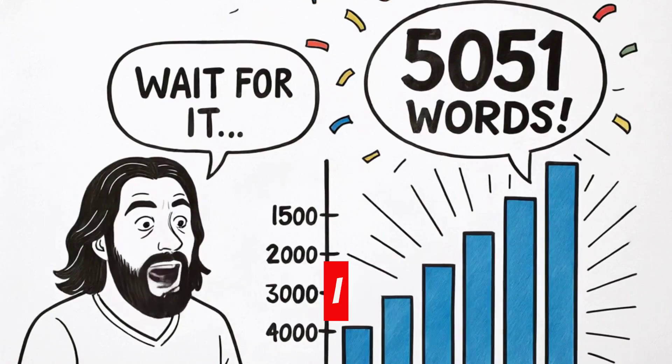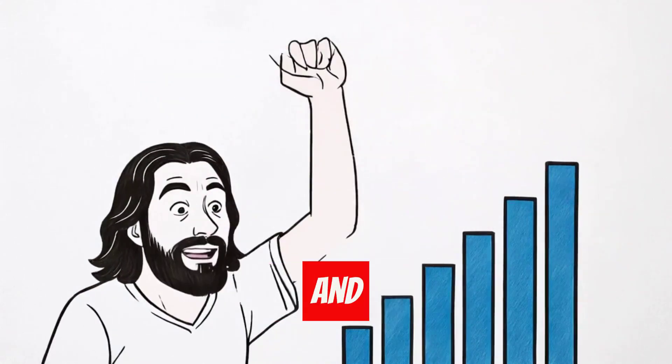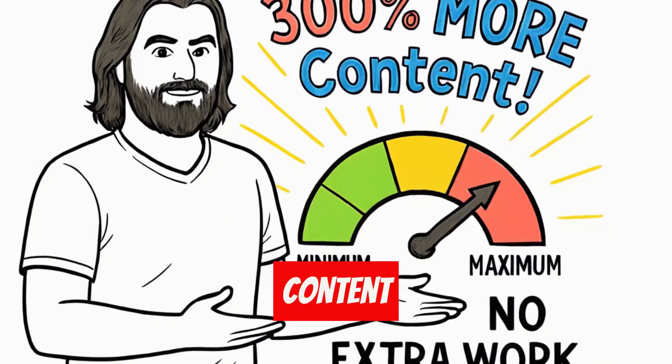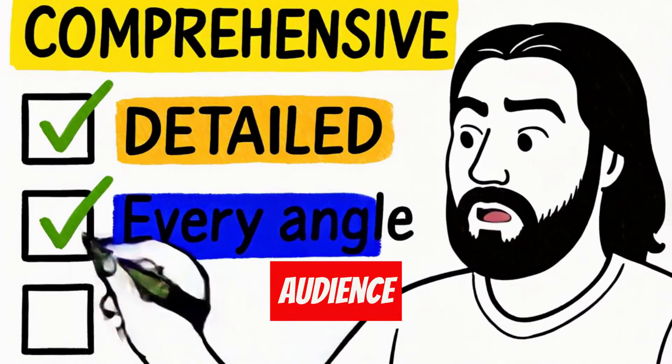The result? I went from 1,500 words max to — wait for it — 5,051 words. That's over 300% more content with the same effort. This isn't just longer content. It's comprehensive, detailed, and covers every angle your audience wants to know.